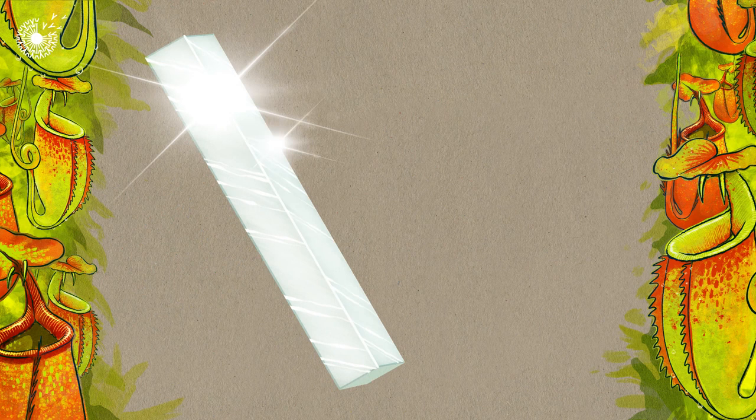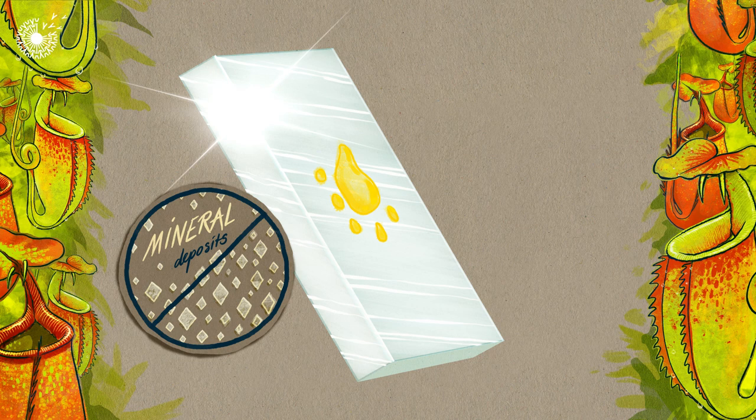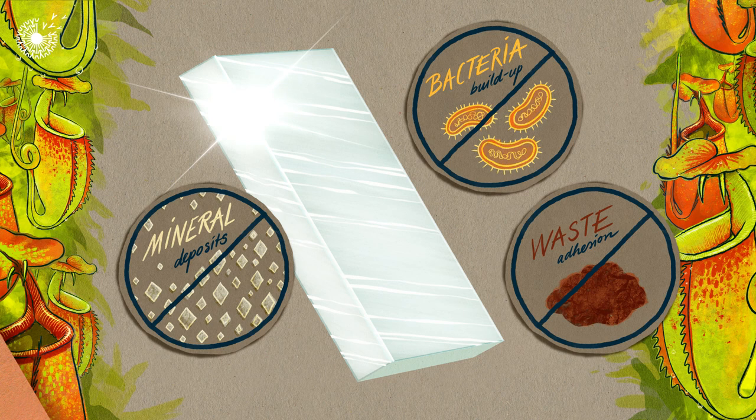Because LESS coatings make surfaces very slippery, it allows them to stay cleaner for longer as they naturally repel fluid, dirt, bacteria, and even solid waste.